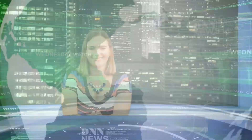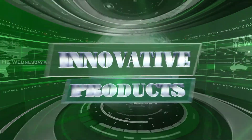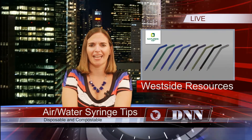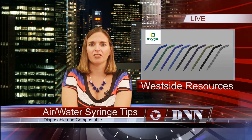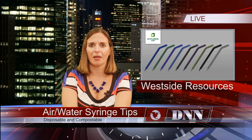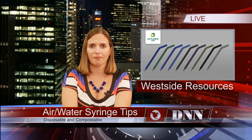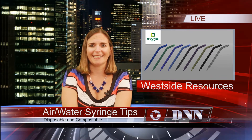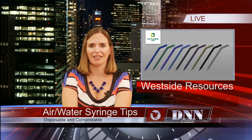Clean now meets green in the dental office thanks to Nature's Tips from West Side Resources. The company has developed an air-water syringe tip that is disposable and compostable. This unique product solves the dilemma of using disposables for patient safety versus reusing tips for environmental compatibility. These tips are more than three years in the making and are the result of much research. Testing indicated virtually no difference between plastic tips and the new biodegradable resin-based tips.